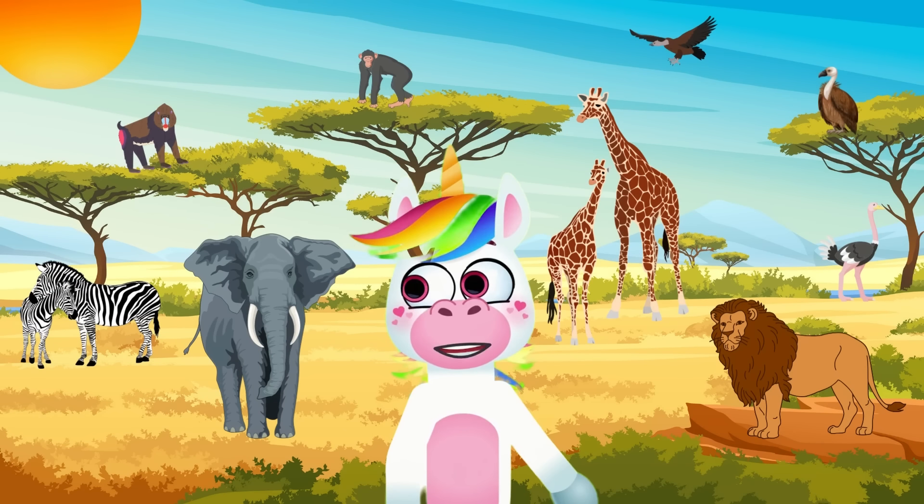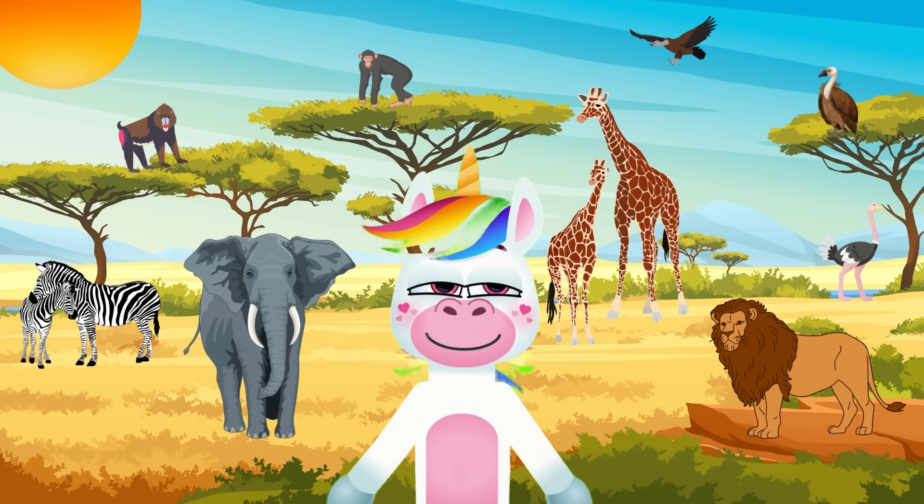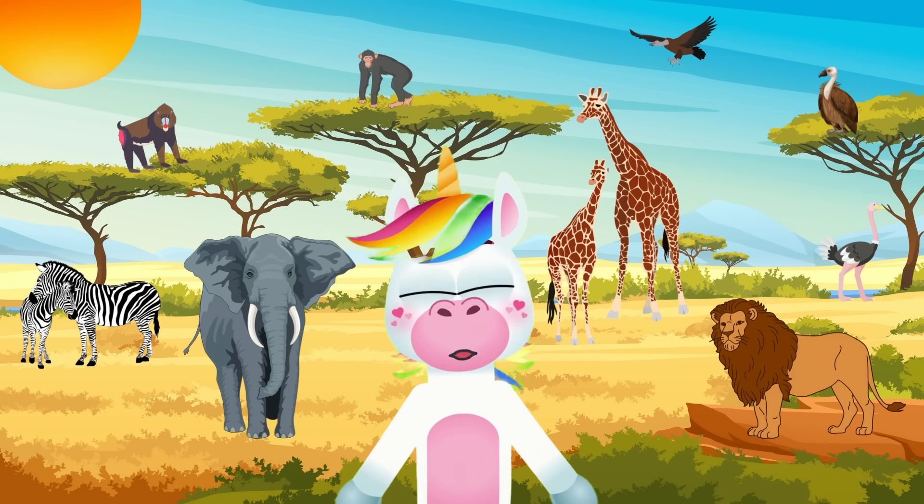Welcome back to My First Learning TV, where the wild world of African animals comes to life. Join us on an exciting journey as we explore the incredible creatures that call the African continent home.